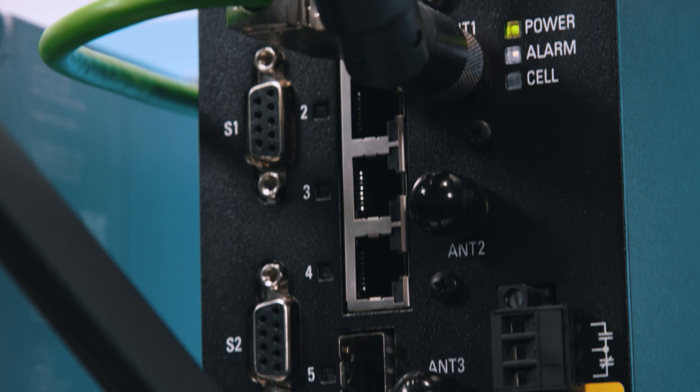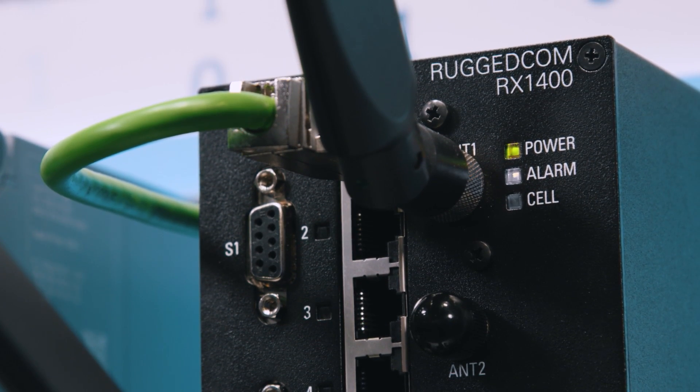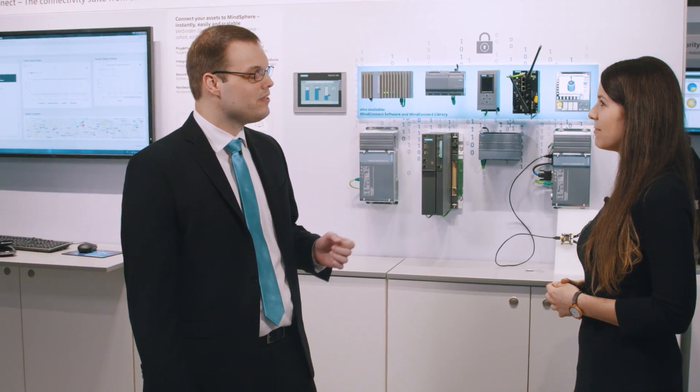I'm sure that this device has even a lot more features to offer, right? That's right, Rosie. The RX1400 combines switching, routing, and a firewall with an LTE modem. It also includes a virtual machine environment, the VPE1400, which enables the local pre-processing of field data prior to uploading to the cloud. This combination makes the RuggedComb RX1400 ideal for implementation in existing solutions.